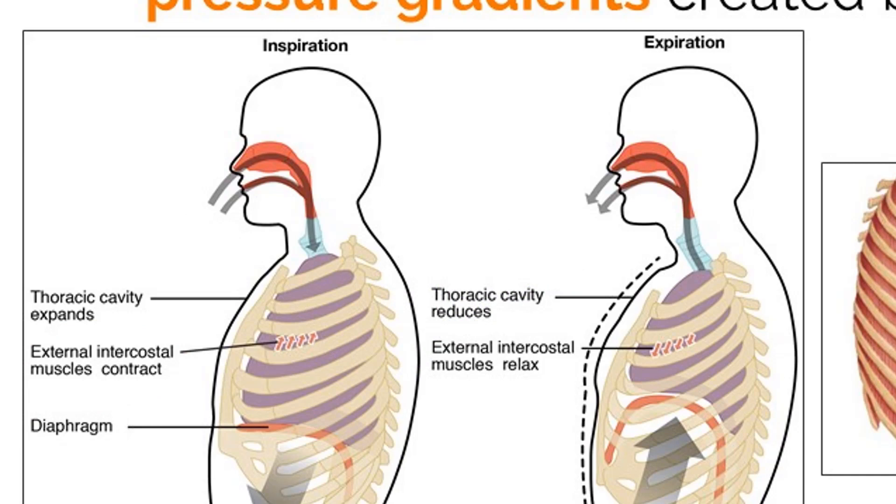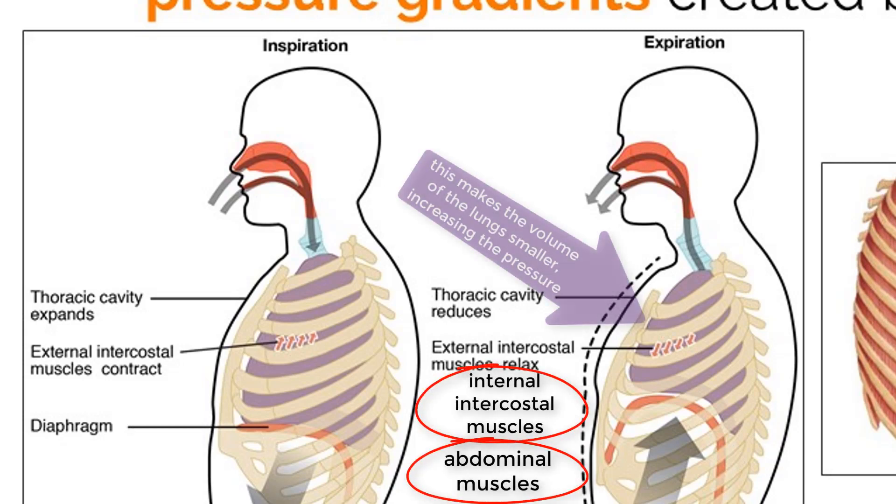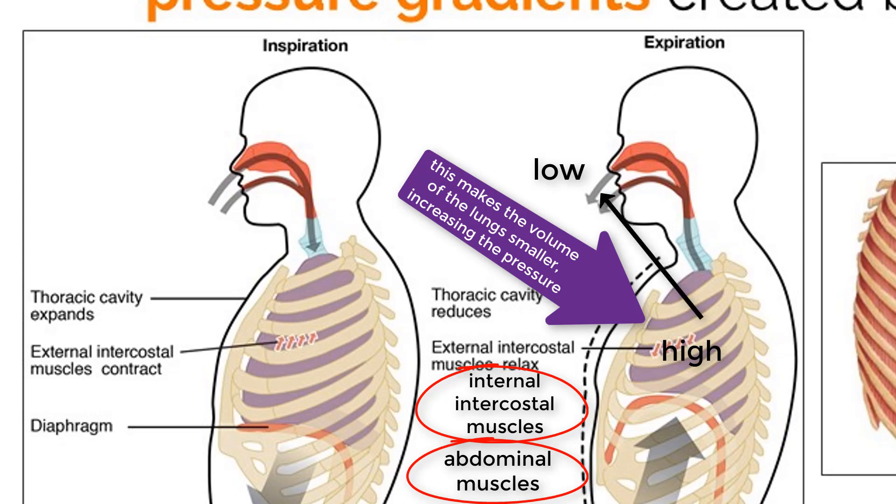With all of this air now inside our lungs, we can then decrease the volume of our lungs by flexing our abdominal muscles and internal intercostal muscles, which greatly increases the pressure. At this point, the pressure inside our lungs becomes greater than the pressure in the atmosphere, meaning air will move out. This process is called expiration, or exhalation.